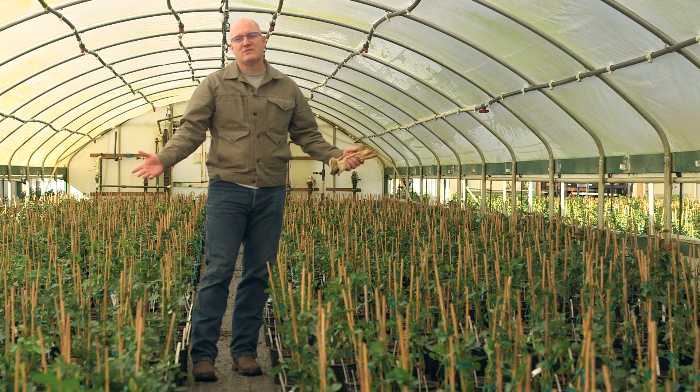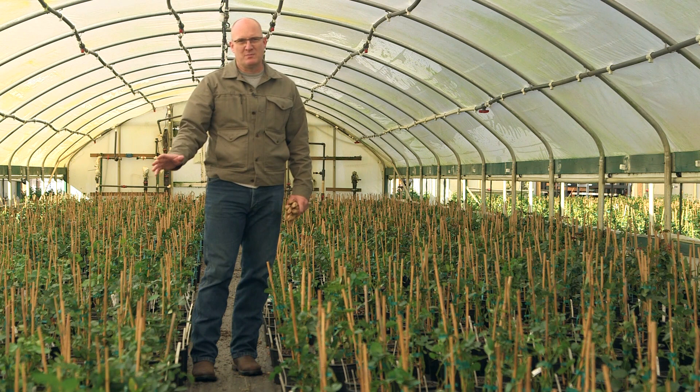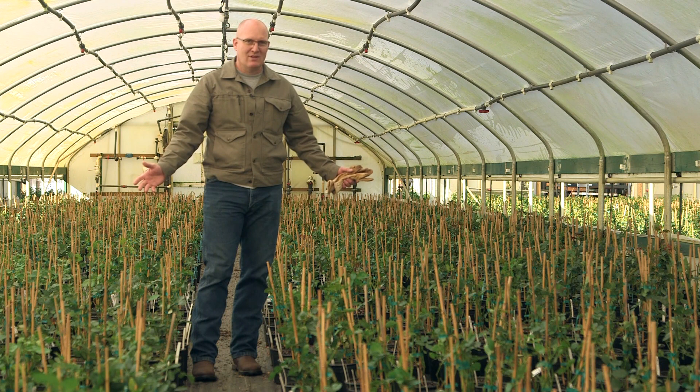I'm standing here in an entire house full of Eden roses. These are a great climbing rose that will put on a beautiful display of color and are just a classic rose for everyone's yard. And as you can see, we have lots of them. These are all clean, staked, and ready to grow out and finish, and ready to ship to you in the spring.